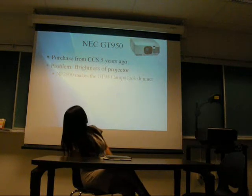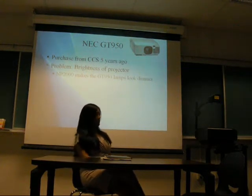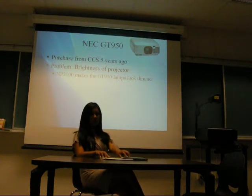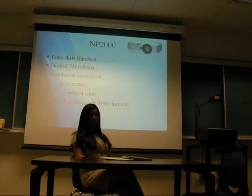This is the GT950 system — it was purchased from TTS about 5 years ago. The problem with it is that it is not bright enough when compared to the 2000 system. As you can see, the one on top is the GT950 system. The new MP2000 system has many newer features: the lens shift function, digital 3D reform, geometric correction, a 3-year warranty, 800-to-1 contrast ratio, and can project an image of up to 4,000 lumens.